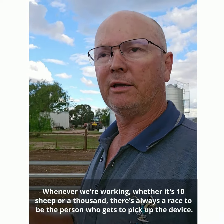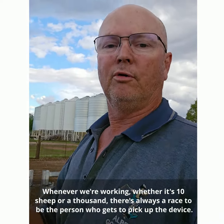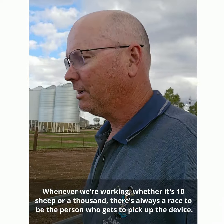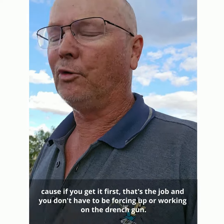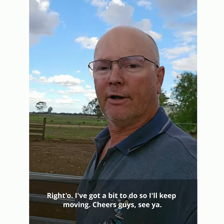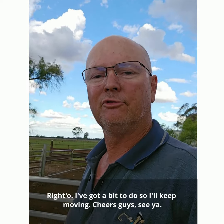And I know whenever we're working, whether it's ten sheep or a thousand, there's always a race to be the person that gets to pick up the device. Because if you get it first, that's the job and you don't have to be forcing up or working on the drench gun. It's just so easy to use. Righto, got a bit to do so I'll keep moving. Cheers guys, see ya.